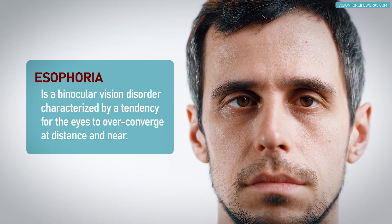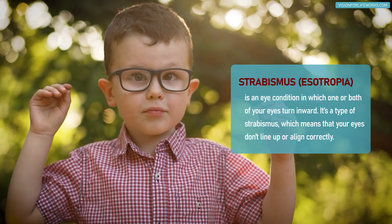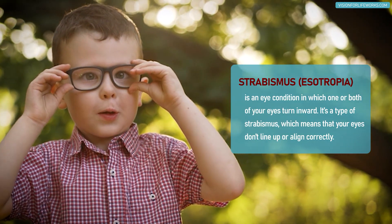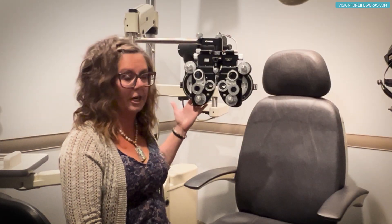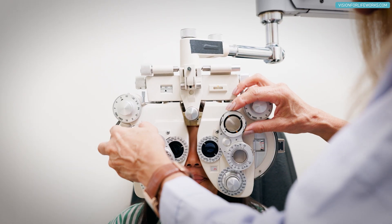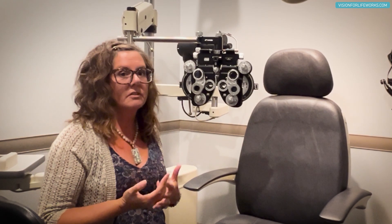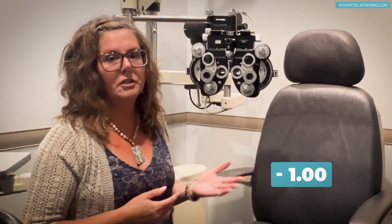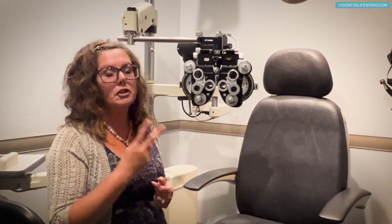A second thing the phoropter can trigger is overstimulation of the accommodative or focusing system, leading to what's called esophoria — where the eyes start to cross inward. In children who already have esotropia, this will definitely show more myopia. But even patients without esophoria can be stimulated behind the machine, causing their eyes to cross slightly and showing a larger jump in myopia — like going from minus one to minus two in just six months to a year.